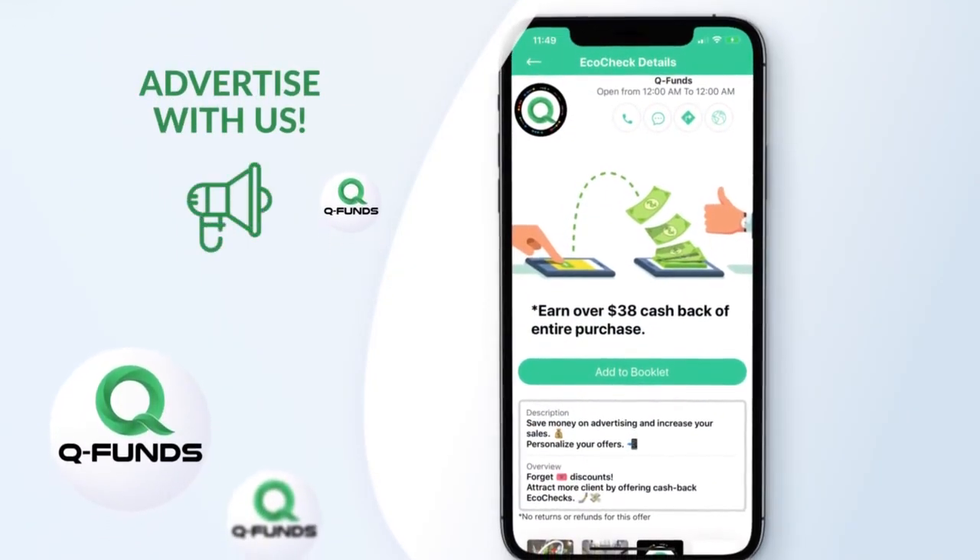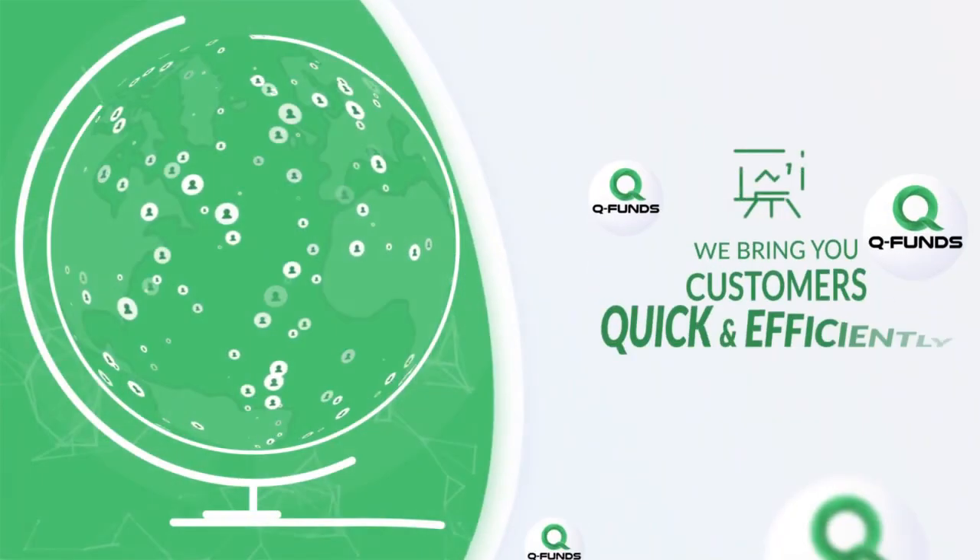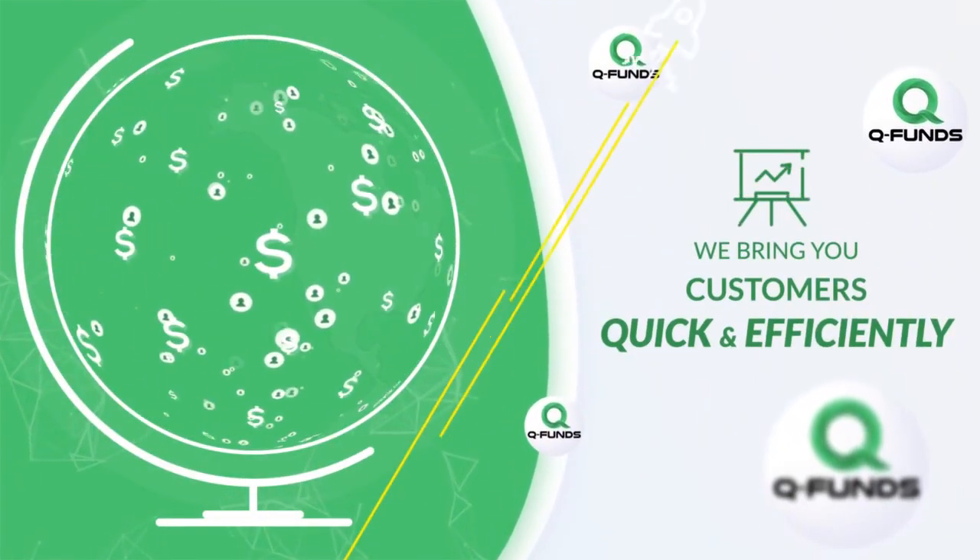Own a small business? Advertise your product or service with us. We believe it is our duty to bring customers to you quick and efficiently.